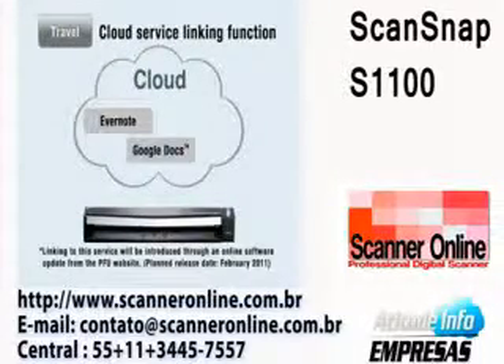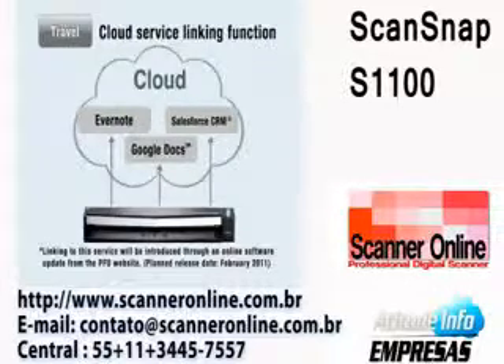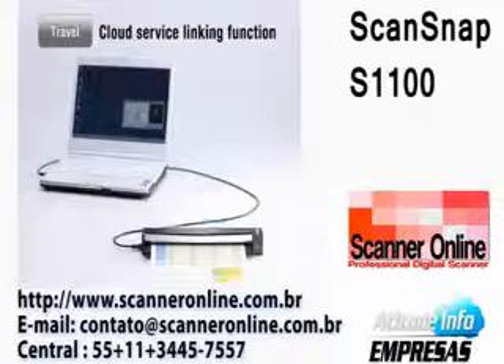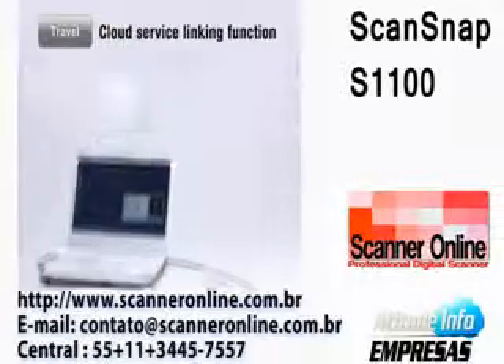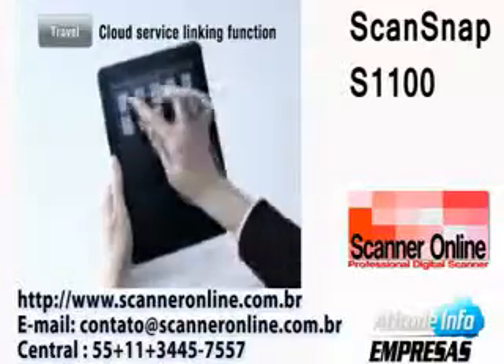The S1100 comes armed with a new ScanSnap function which links your scanned data to a cloud-based service, including Evernote, Google Docs, and Salesforce CRM. After storing your scanned documents on the web, you can conveniently access and view them anytime from various portable media devices.